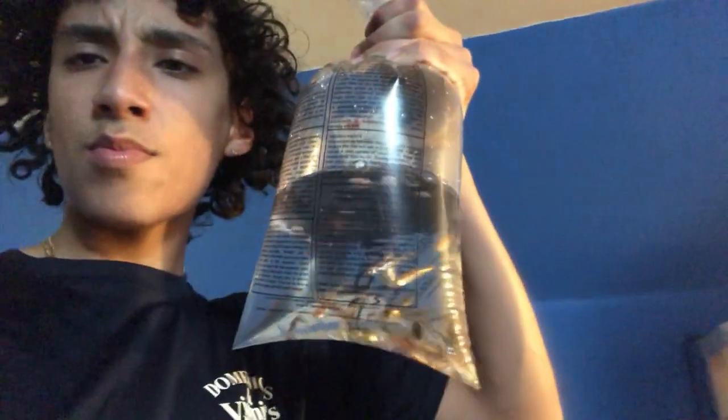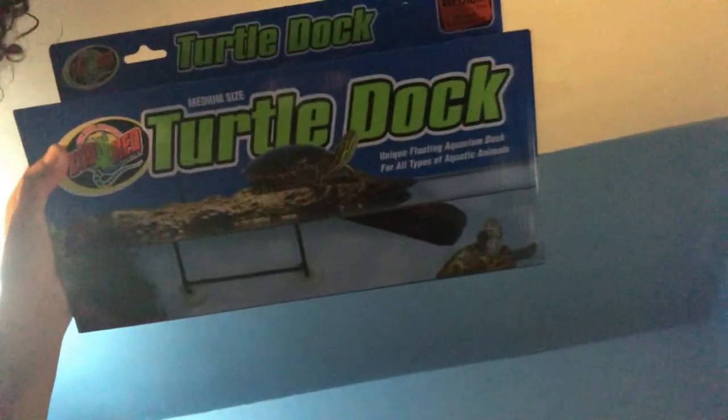If you guys saw my Instagram, I always post these guys once in a while. Right here we got the minnows. And we went and got this medium-sized turtle dock for them, because those little cement blocks in there aren't doing that good — they're turning orange. So they're just not really that good anymore.